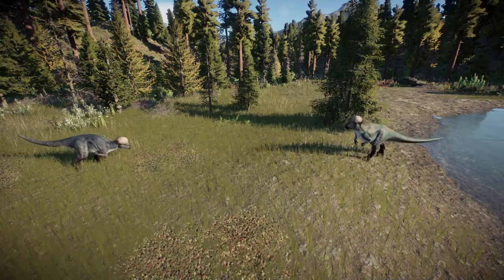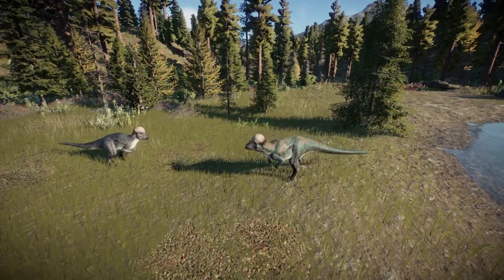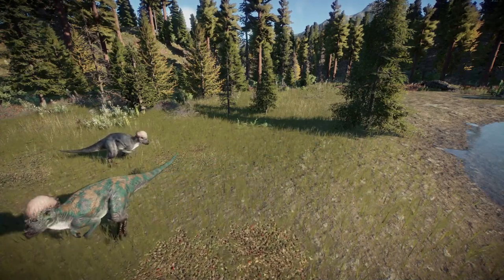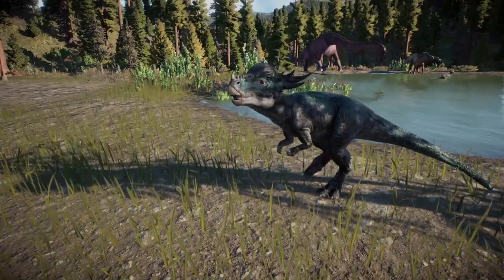Once thought to be separate species, Stygimoloch and Dracorex have been found to be younger Pachycephalosaurus. Here, a family of Pachycephalosaurus can be found, with a mating pair as well as their son and daughter. The mother keeps a watchful eye on her children.